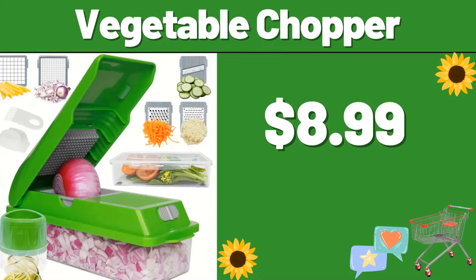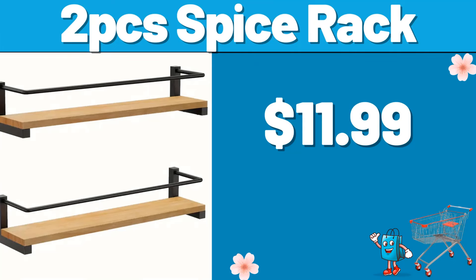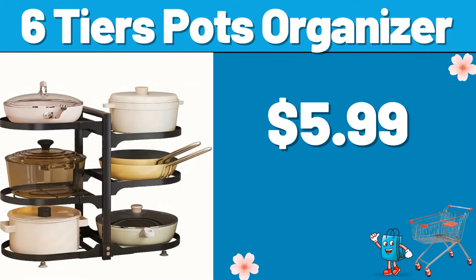Vegetable Chopper, $8.99. Spatula or Brush, $3.99. 2 PCS Spice Rack, $11.99. 6 Tiers Pots Organizer, $5.99.